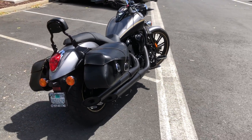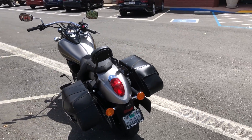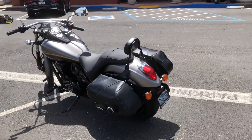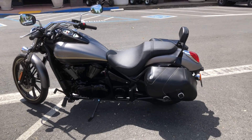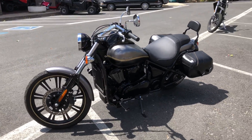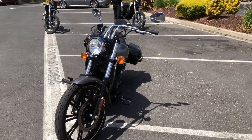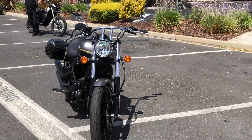Come on by and get this beautiful two-tone Vulcan for just $7,999. Belt drive — no chain to mess with. We have financing and extended warranties.